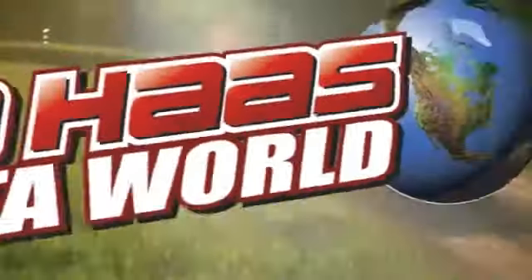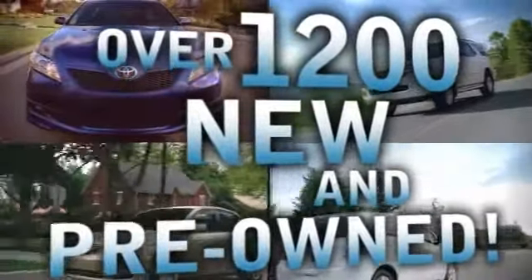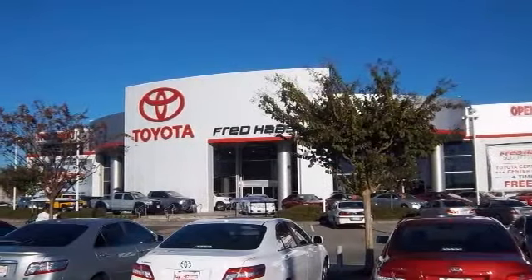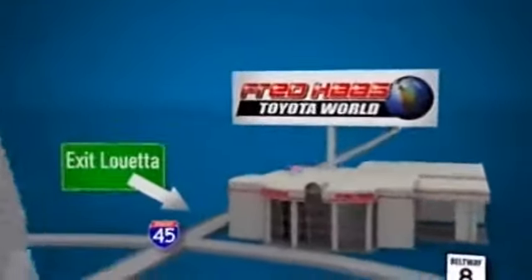Fred Haas Toyota World has been a hallmark of our community for more than 40 years. And with over 1,200 new and pre-owned vehicles in stock, we're sure to have what you're looking for. Come experience the Fred Haas Toyota World commitment to customer satisfaction. Easy to find on I-45 North at Louetta, just two miles north of 1960.